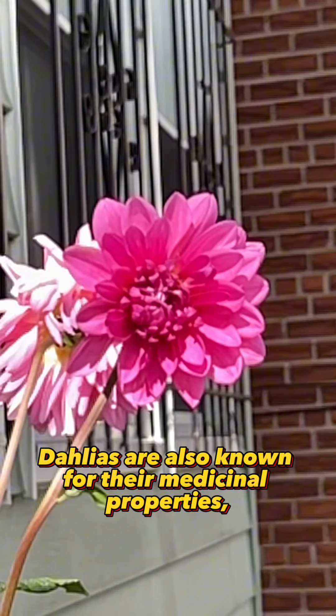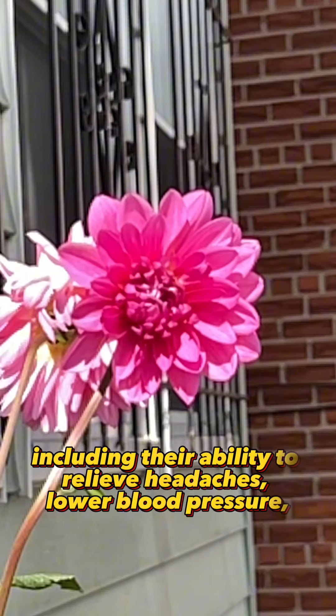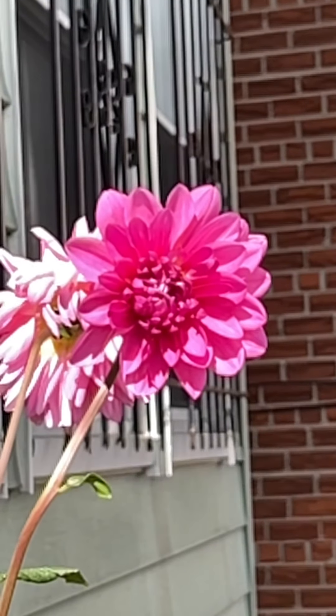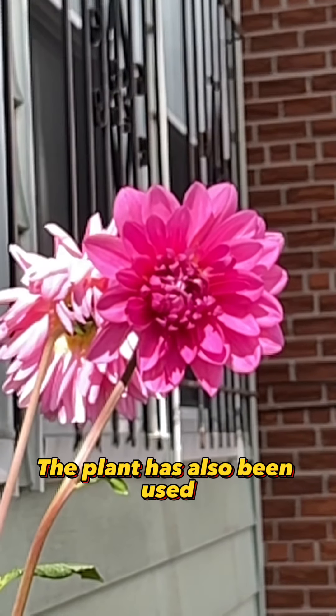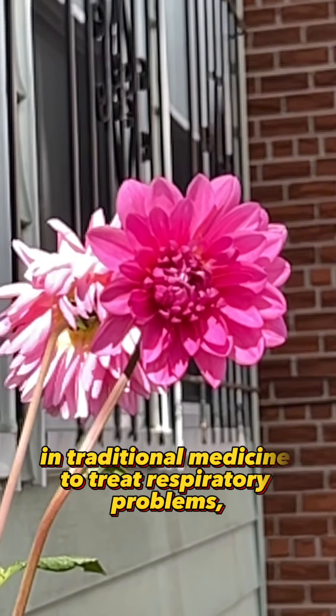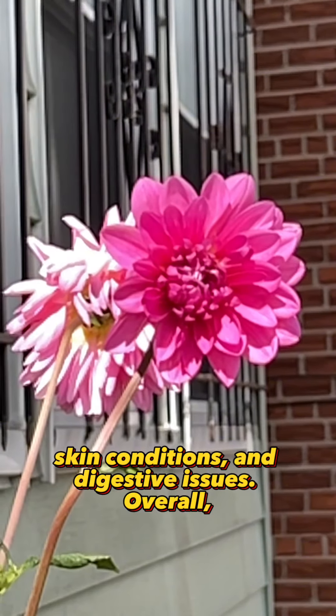Dahlias are also known for their medicinal properties, including their ability to relieve headaches, lower blood pressure, and reduce inflammation. The plant has also been used in traditional medicine to treat respiratory problems, skin conditions, and digestive issues.